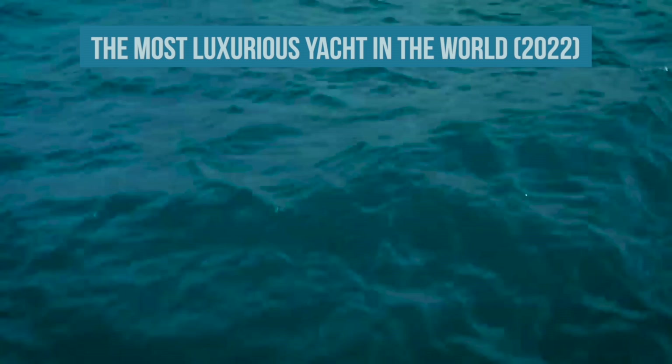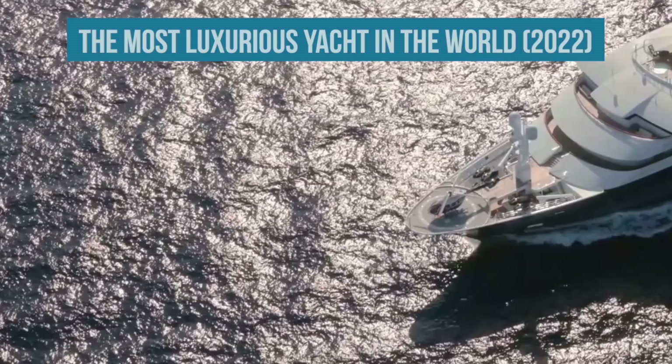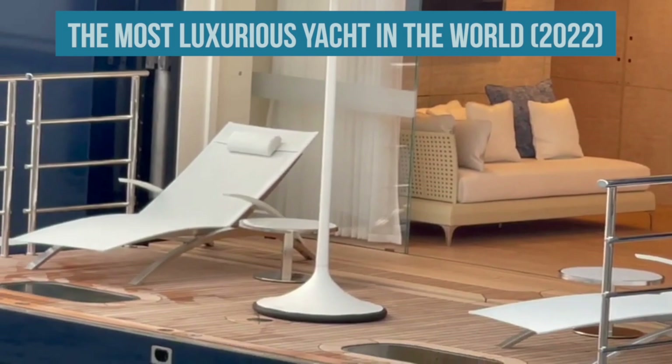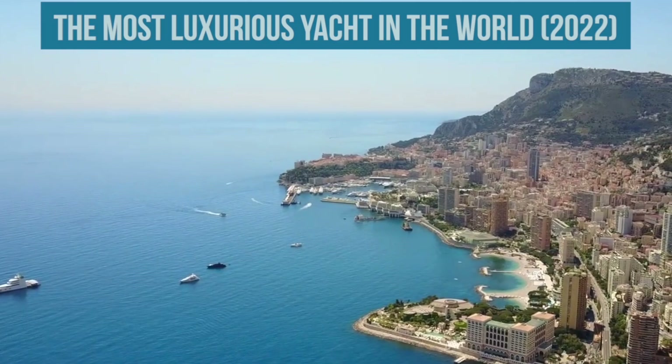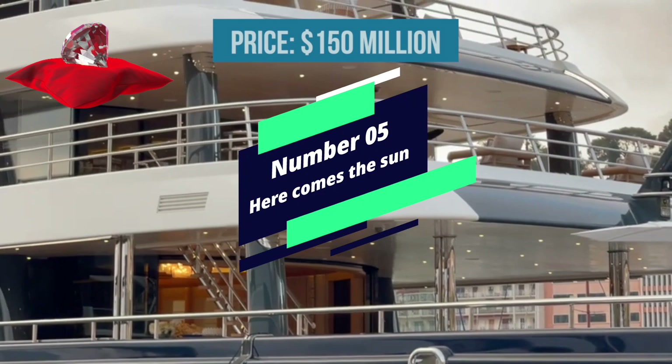A decent yacht not only serves as a status symbol but also serves as the ideal setting for entertaining friends and family with an amazing experience. Owning a yacht is synonymous with well-being. What was once a straightforward ship with modest facilities has evolved into an international competition as yacht builders and architects push the boundaries of design. The yachts we're looking at today range from those that may be rented for astronomical prices to those already purchased by Russian billionaires or oil barons.